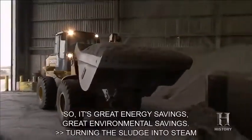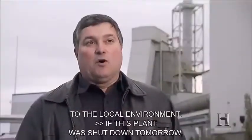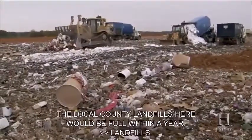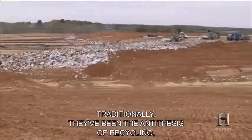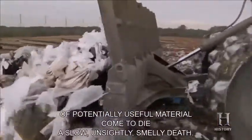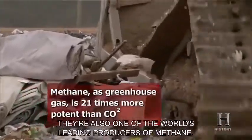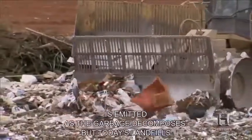Turning the sludge into steam also brings benefits to the local environment — if this plant were shut down tomorrow, the local county landfills would be full within a year. Landfills have traditionally been the antithesis of recycling — places where millions of tons of potentially useful material come to die a slow, unsightly, smelly death. They're also one of the world's leading producers of methane, a greenhouse gas more damaging than carbon dioxide, emitted as garbage decomposes.